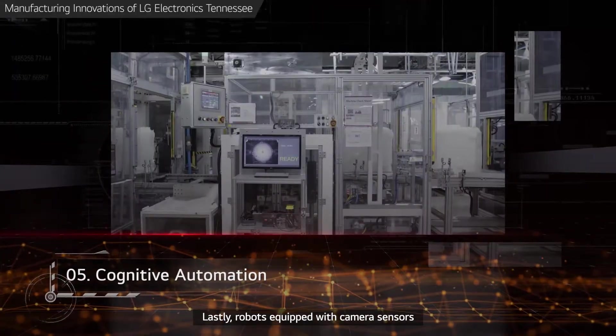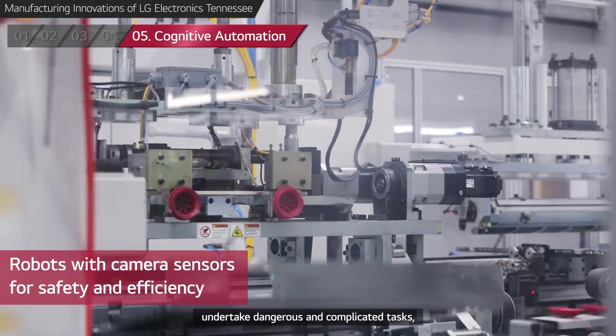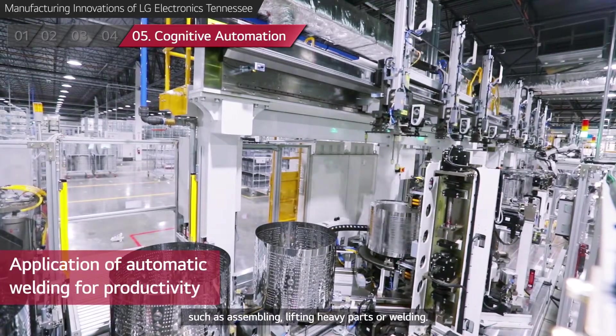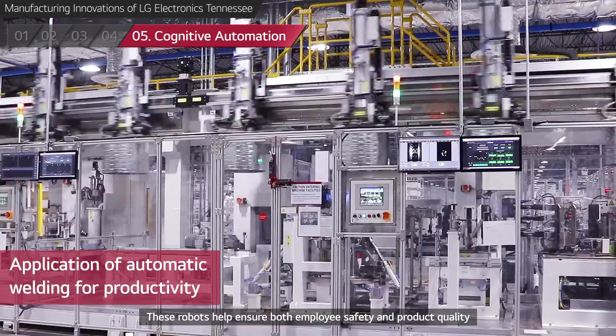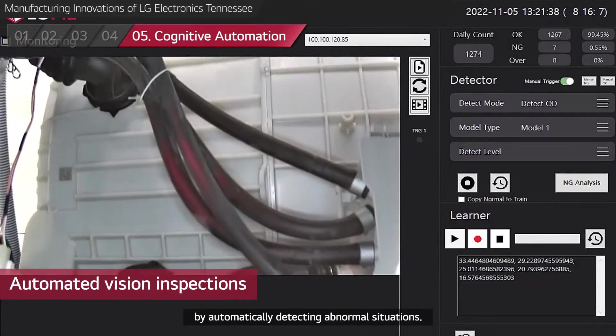Lastly, robots equipped with camera sensors undertake dangerous and complicated tasks, such as assembling, lifting heavy parts, or welding. These robots help ensure both employees' safety and product quality by automatically detecting abnormal situations.